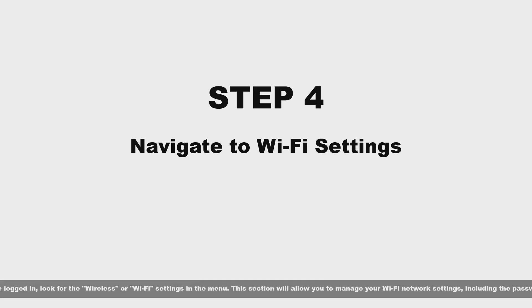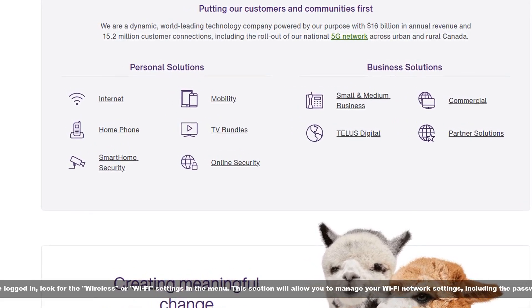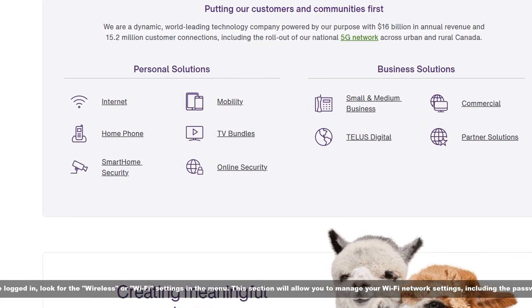Step 4: Navigate to Wi-Fi settings. Once logged in, look for the wireless or Wi-Fi settings in the menu. This will allow you to manage your Wi-Fi network settings, including the password.